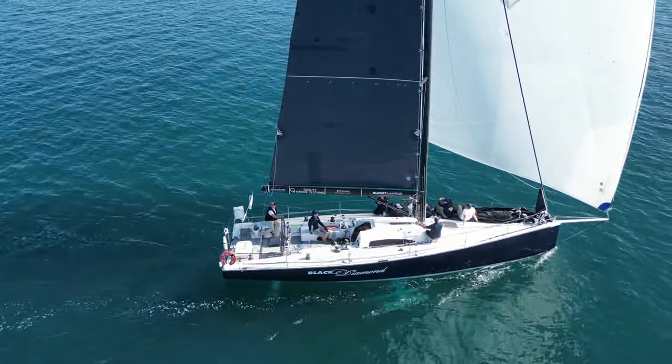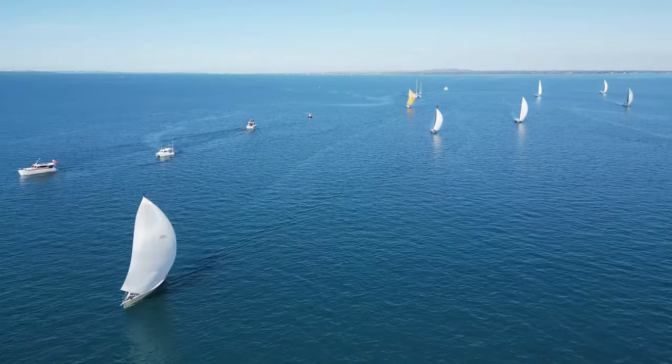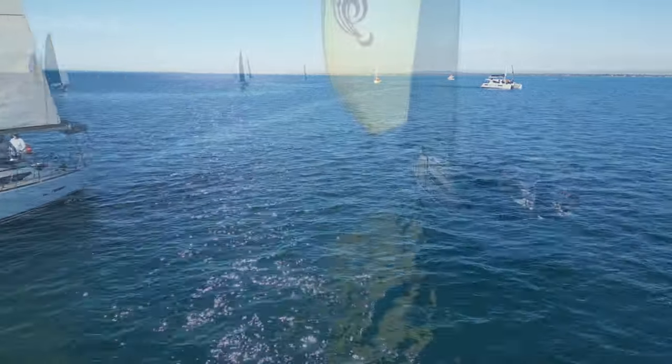From the provisional results published five days after the start of the race, with most of the yachts having completed the journey to Keppel, the results show that another boat entirely took away line honors.